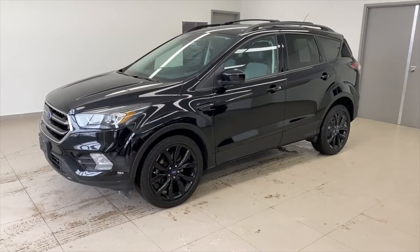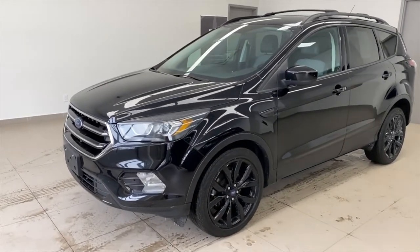Hey everybody, it's Peter from Brantford Kia. Today we're talking used cars. This one is stock number S1010, it's a 2017 Ford Escape. Let's go take a look.